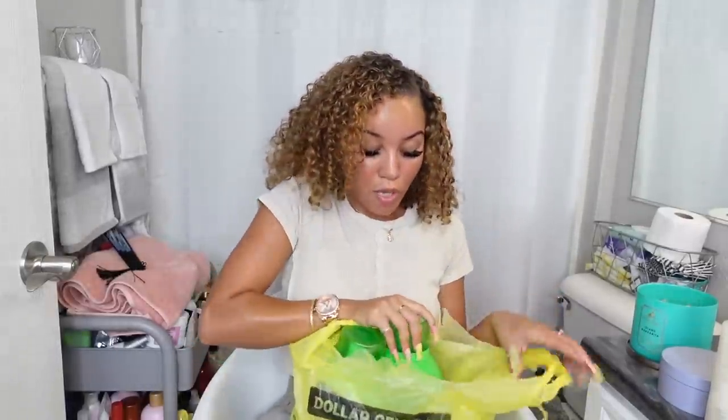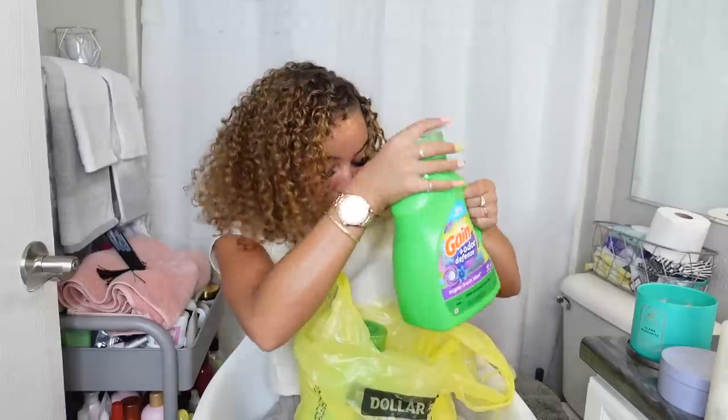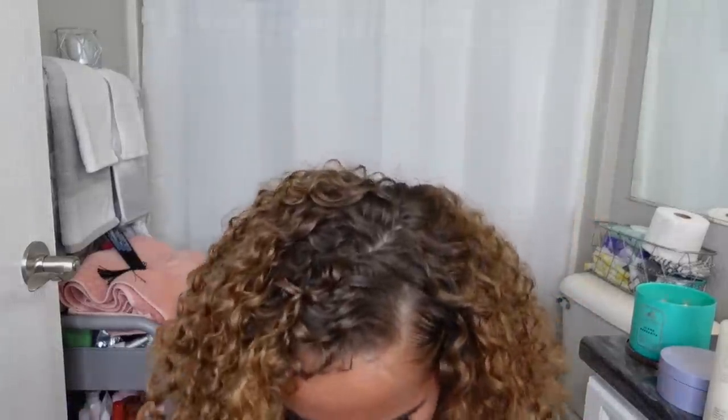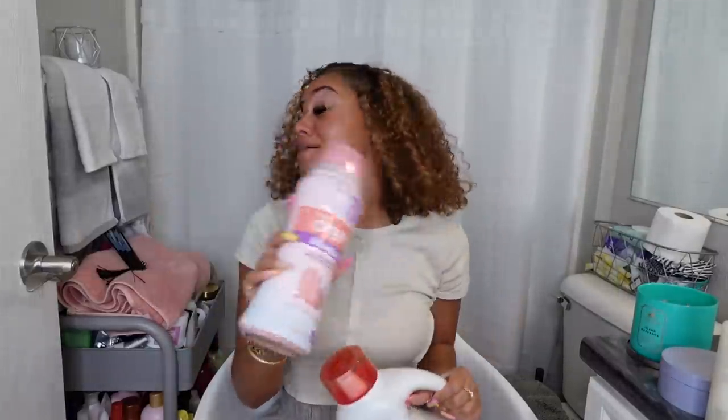Dollar General was super simple. I just went ahead and bought three Snuggle fabric softeners because I go through fabric softeners so fast. I like for my stuff to smell super good — my clothes have to smell really really good. So I use a lot of fabric softener and a lot of detergent, and I love my Gain detergent. I got two bottles of those from Dollar General. I recently did all of my laundry — got it all done in two days.